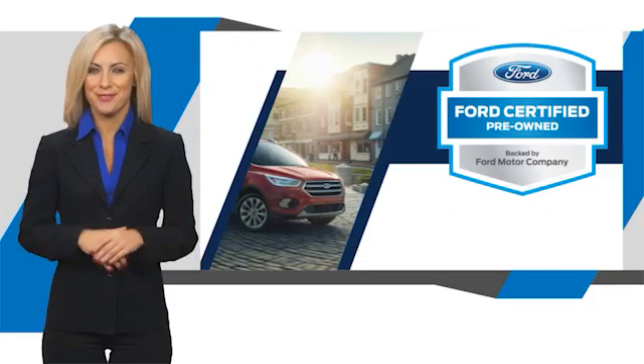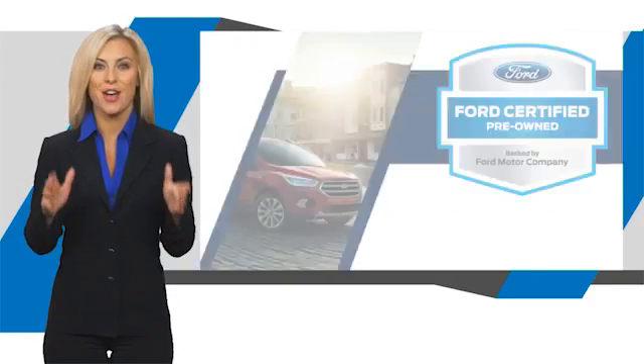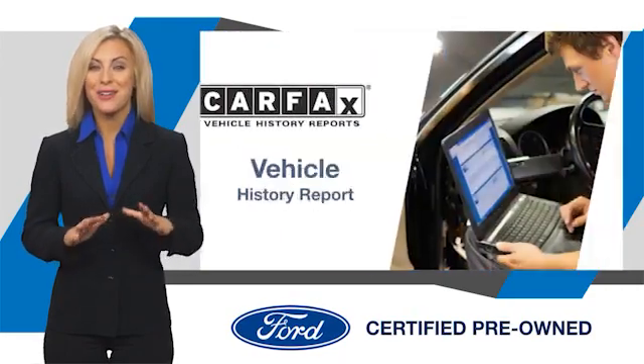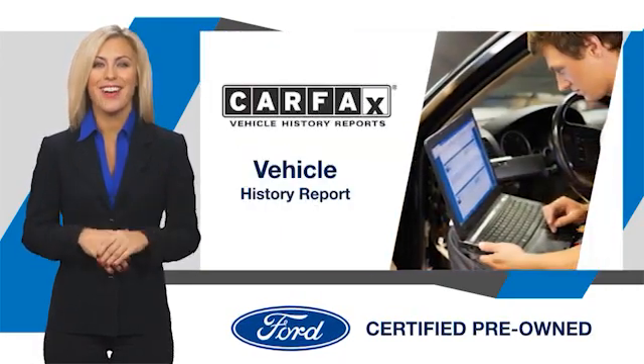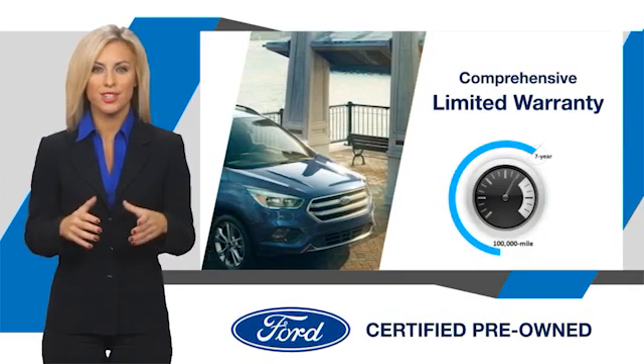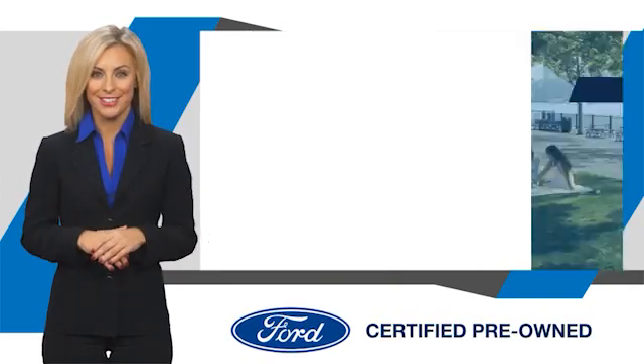This Ford certified pre-owned vehicle has undergone a rigorous inspection by factory trained technicians. We notice everything. Enjoy the confidence of the comprehensive limited warranty that offers coverage on more than 500 components. Relax.